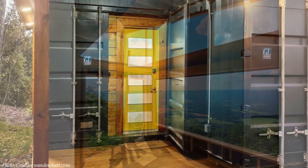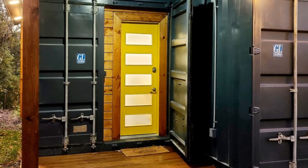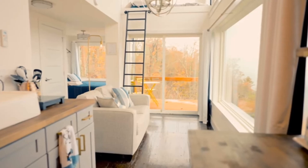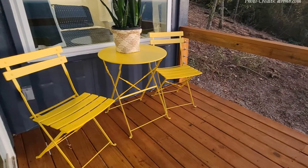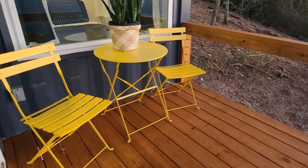A bright yellow door welcomes you into an interior with very high-quality finishes and simple decor. The living area is sparsely furnished with a big sofa in the middle, surrounded by a large glass window which increases the perceived space of the container house as well as offers unfiltered views of the landscape. A sliding glass door from the living room opens onto a lovely porch where you can enjoy reading your magazine or sipping your cup of coffee.